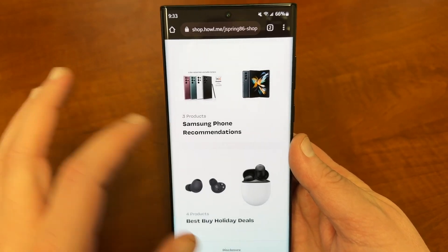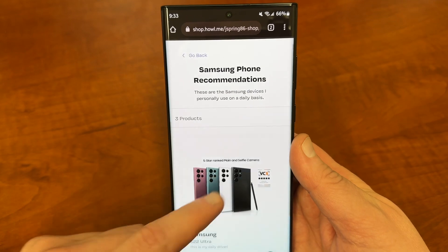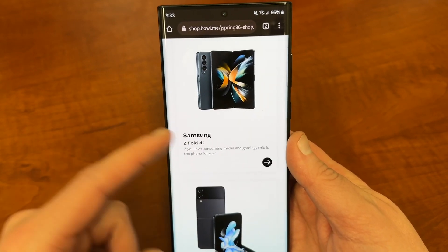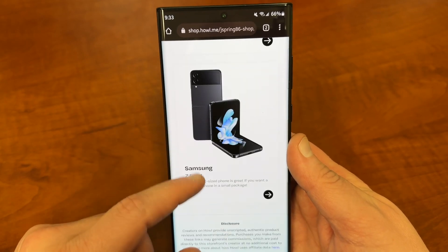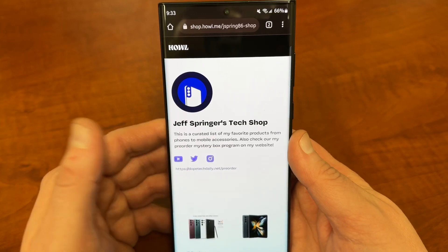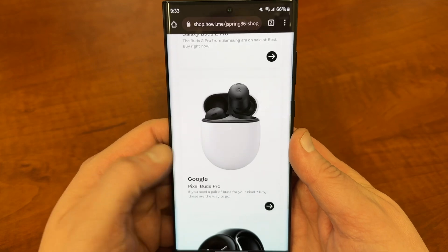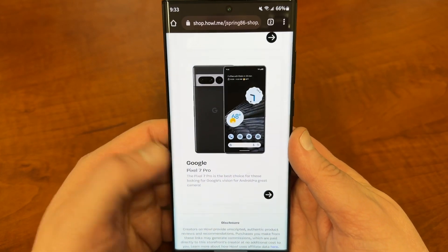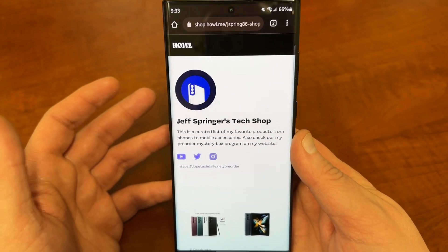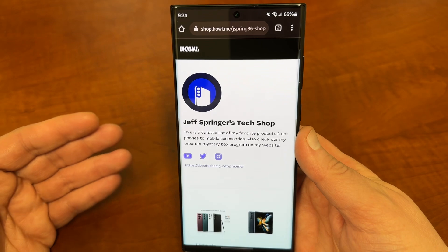I've only added a few things so far. You can see Samsung phone recommendations — the S22 Ultra, which is my daily driver, the Z Fold 4 which I love for watching movies and gaming, and the Z Flip 4 if you want a small phone. Down here I have some cool stuff for Best Buy holiday deals: Galaxy Buds 2 Pro, Pixel Buds Pro, Pixel Watch, and the Pixel 7 Pro. I'm going to add more stuff, especially accessories, since I know a lot of people buy those as stocking stuffers.